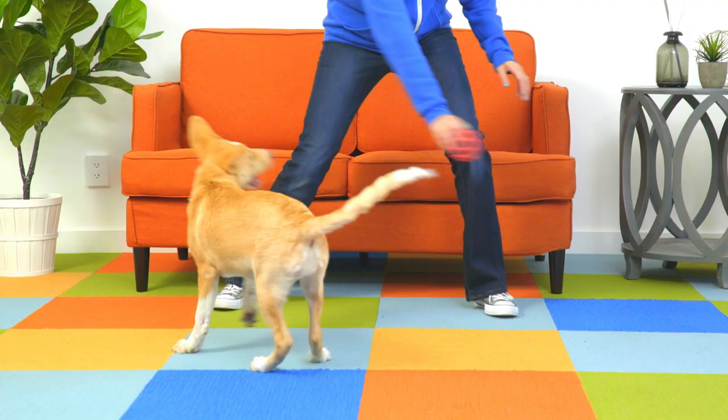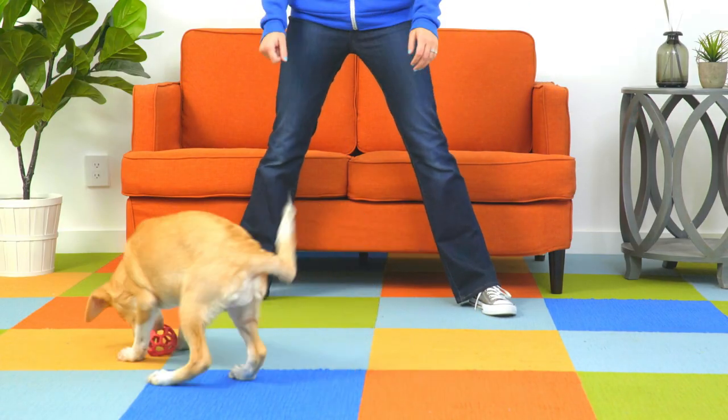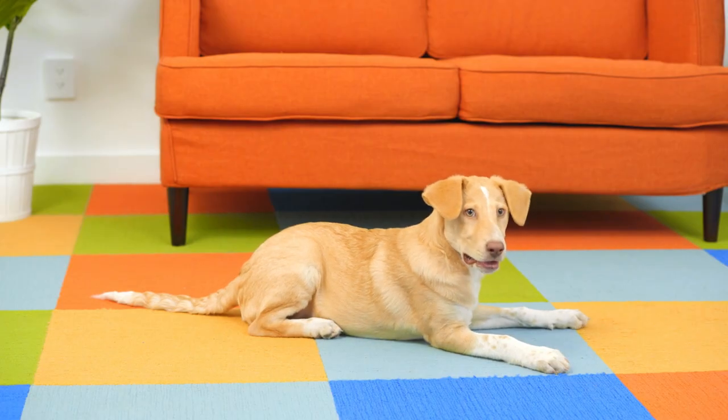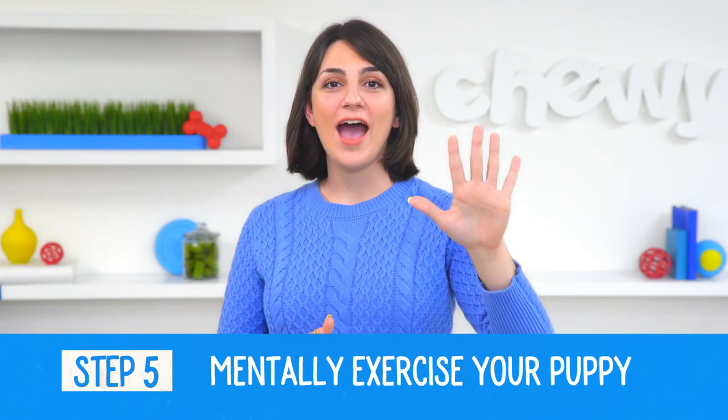Number 4: Exercise your puppy. A well-exercised puppy is a better-behaved puppy. Try doing a calm activity, like playing indoors or walking around your home. If he's tired, chances are he'll spend more time relaxing and less time redecorating your house.